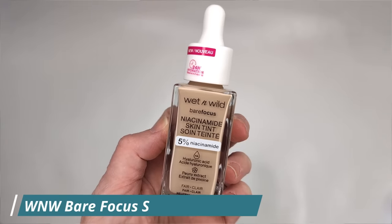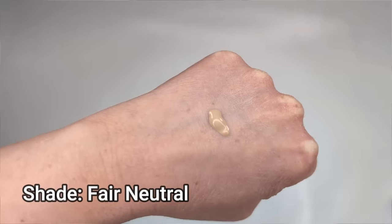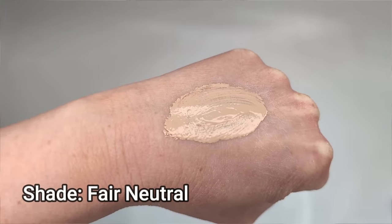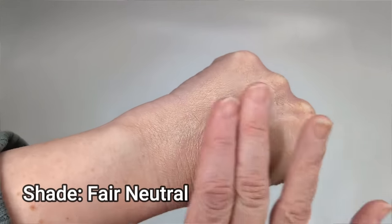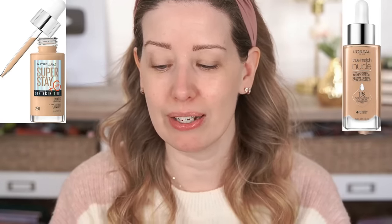Moving on to foundation — they have a new skin tint called the Bare Focus Niacinamide Skin Tint. It has 5% niacinamide, hyaluronic acid, peony extract, and I have it in the shade Fair Neutral. It claims a natural healthy-looking finish with a radiant glow and lightweight buildable coverage. It has a dropper-style bottle and reminds me of the Maybelline and L'Oreal skin tints, but it's way cheaper — and importantly, it doesn't have denatured alcohol, which those other two do. I wasn't a fan of those formulas because they looked really dry and settled into fine lines.